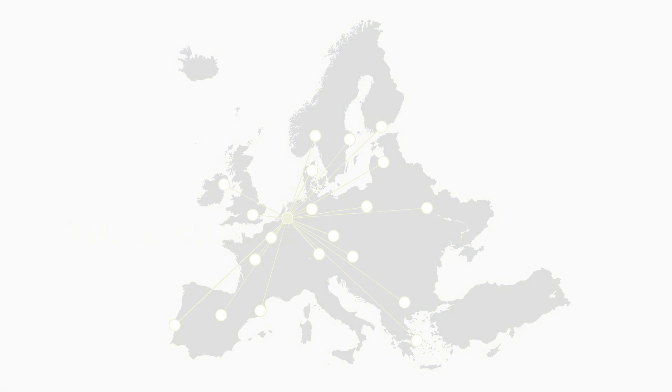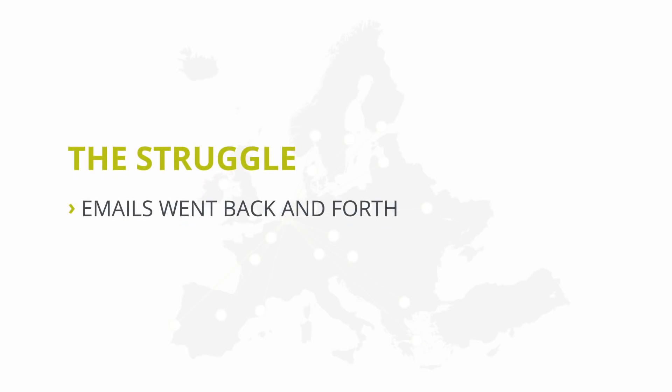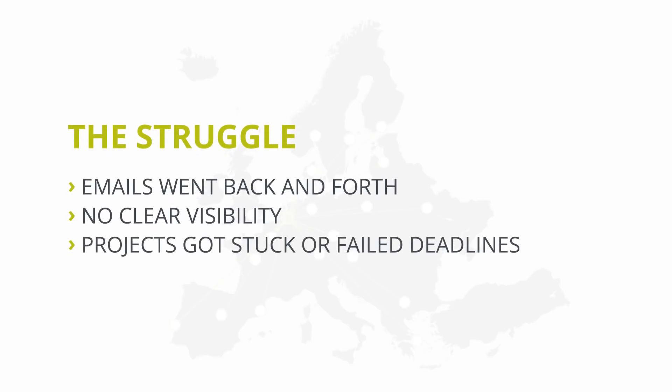Before WebCenter, Mars was struggling with the packaging management process. Emails went back and forth. There was no clear visibility on the status of a project. Projects got stuck or simply failed deadlines. We had less control over data, less visibility on project progress, excessive email communication, and no control over our KPIs as they were in different systems.